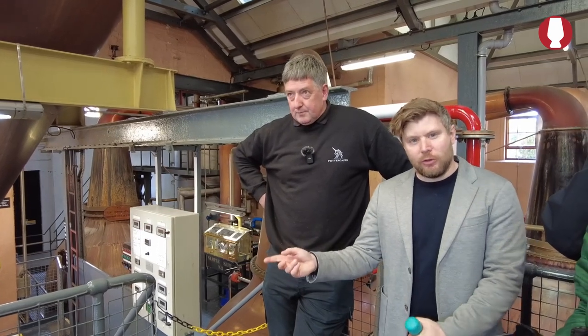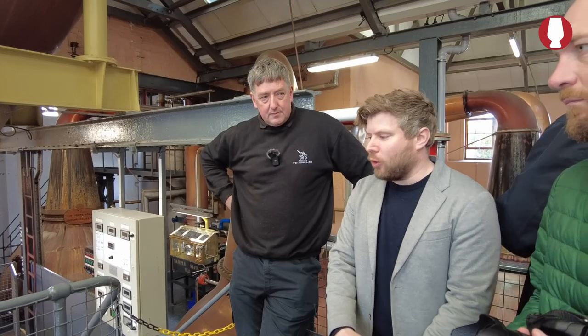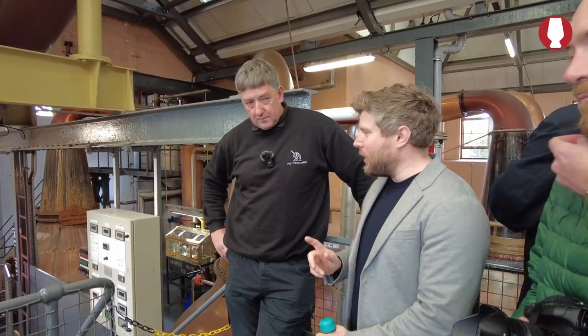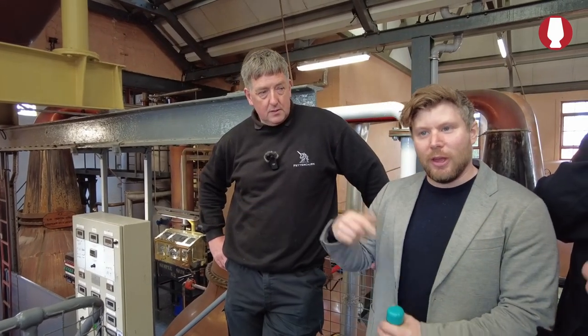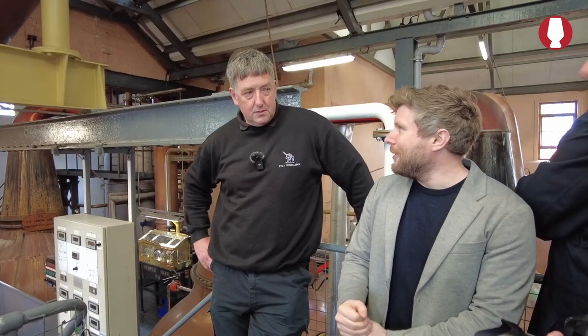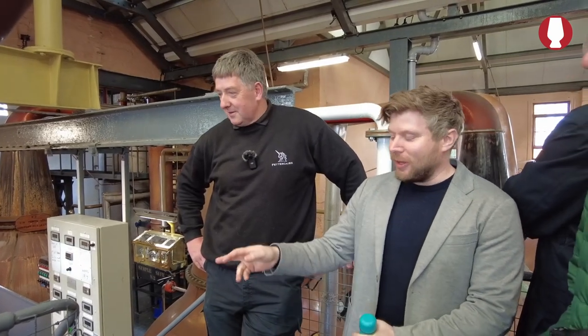The original mash tun came from Glen Yugi, which was up in Peterhead and closed in the 1950s, and the mash tun came to Fettercairn. Something else I read is that the second spirit safe also came with it. Everyone likes to share equipment. The new one is being made by Forsyth — they'll make a new tumble rake mash tun, hopefully replicating the one we have in production now.